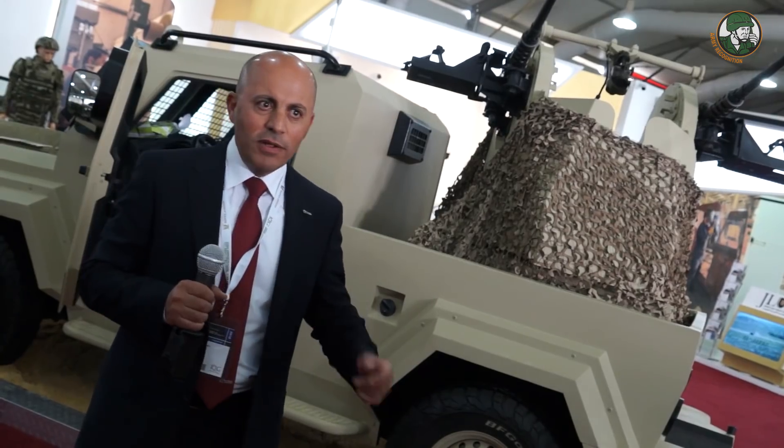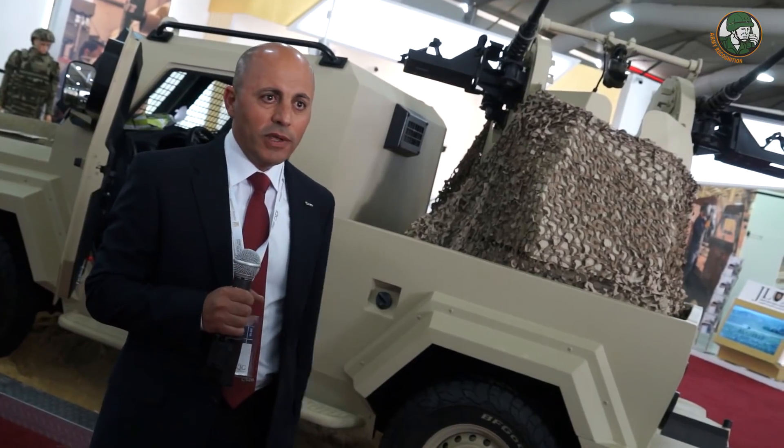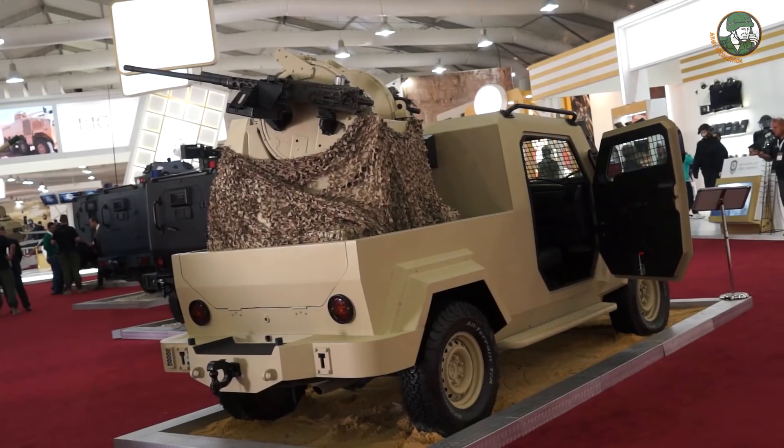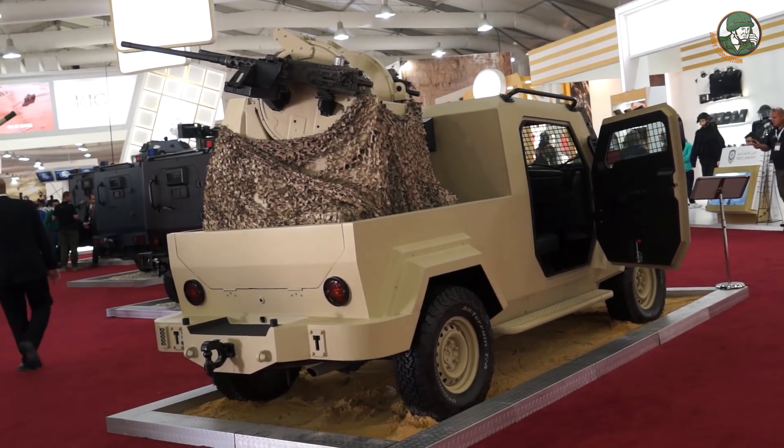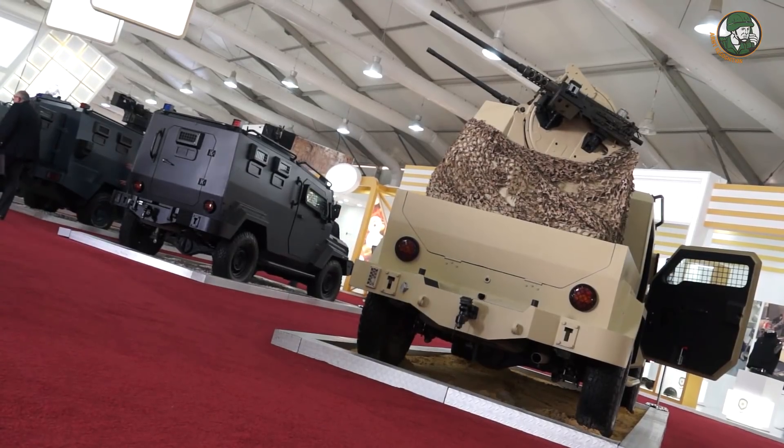Welcome to CAD-B Babylon. My name is Zayman, and I am the project manager of this vehicle. This vehicle is called the Alwash Vehicle 4 — it is a 4x4 armored vehicle with a B6 protection level.